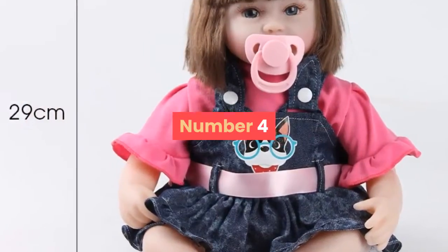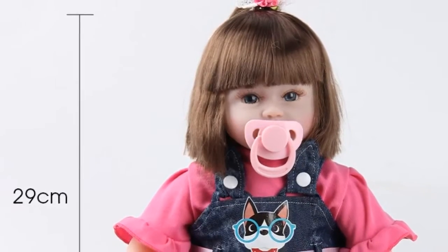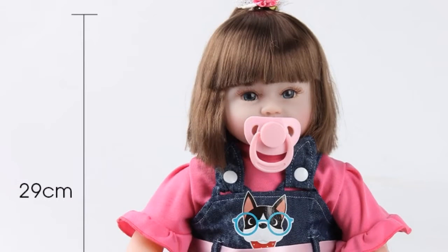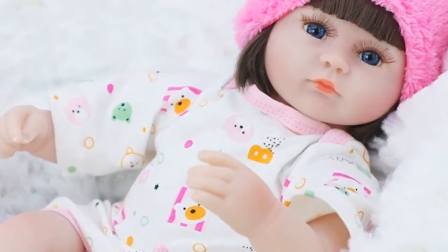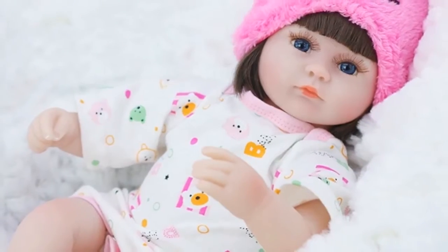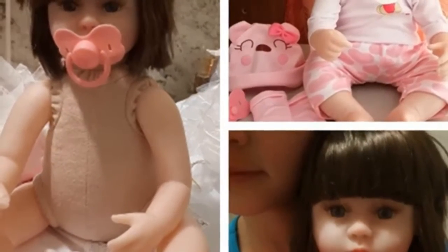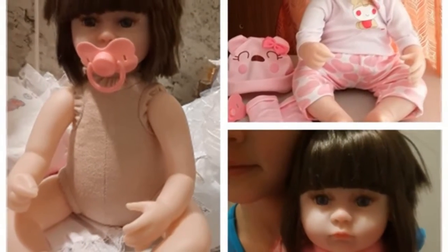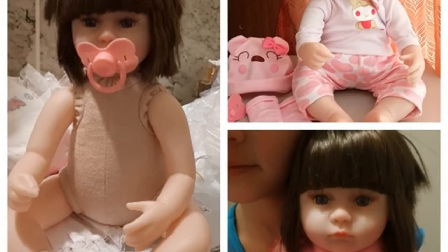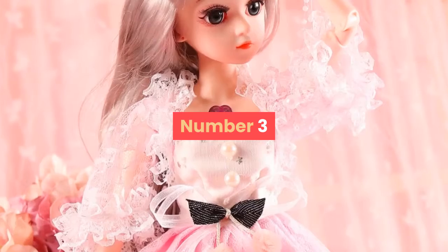Number four: brand name July Song. Features soft, theme movie and TV, type baby dolls. Item type dolls, dimensions 42 centimeters, age range three years old, gender unisex, battery no, drop shipping yes. Functions include: pre-pregnancy education, kindergarten purchase, children's toys, and personal collection. For more information, product link in the description box.